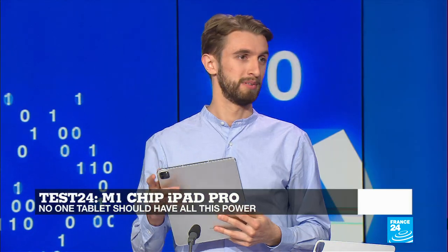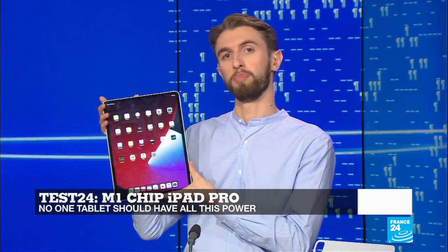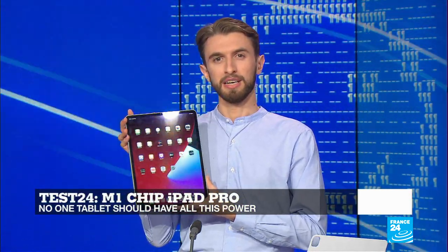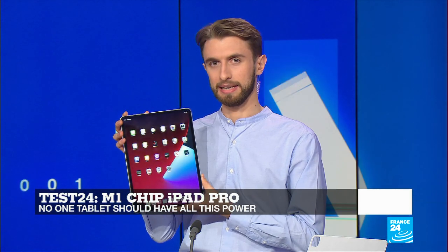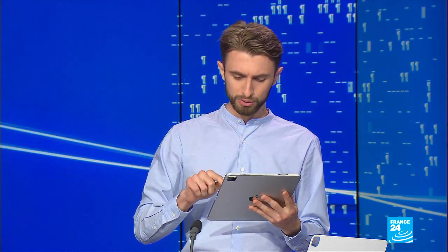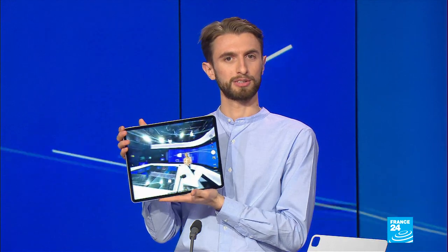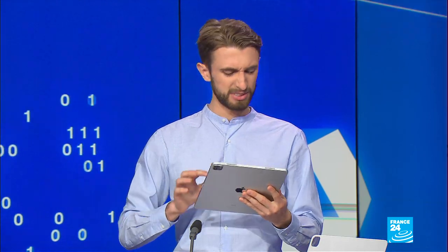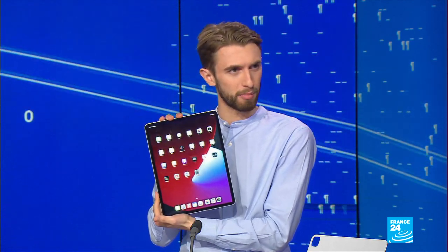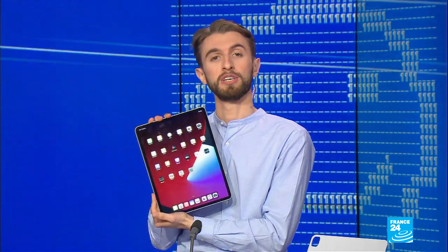So it's got the speed — what else? It also has a remarkable display, though unfortunately only on the biggest 12.9-inch model. It's a mini LED display with 10,000 tiny LEDs, making it very bright with excellent contrast — even better than OLED. There's also a new ultra-wide selfie camera, great for video calls, as it's wide enough to capture an entire studio. The one thing still dated is the operating system, which has been pretty much the same for years. I'm hoping for a big upgrade at Apple's WWDC 21, their conference starting June 7th.